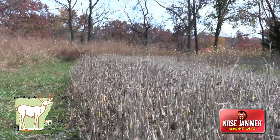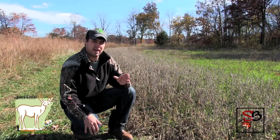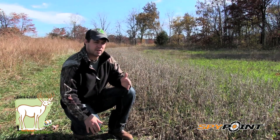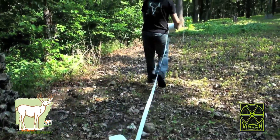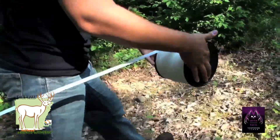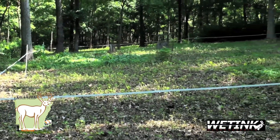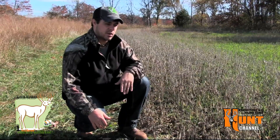Now this food plot I'm in right now didn't have the best growing season this year. It was hit by early drought followed by some massive floods, followed again by another drought. It was kind of hard to keep the deer out — the soybeans weren't producing like I wanted to. I put a barrier system around this food plot to keep the deer out, but eventually I wanted them to get in here and benefit from this nutrition because there wasn't a whole lot out there in the woods for them to browse on. So I took down the fence and allowed them to come in and hit these soybeans.